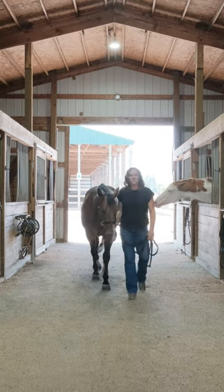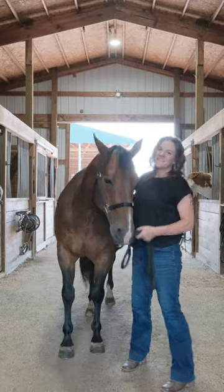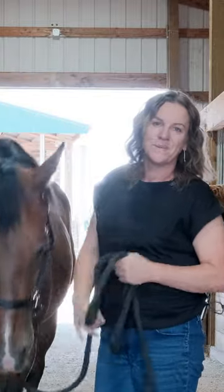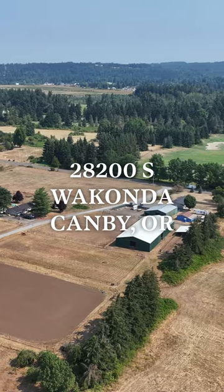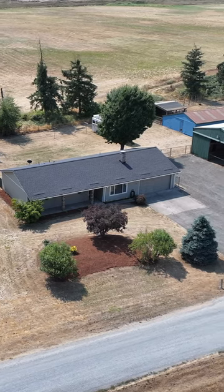Hi, I'm Jennifer Blake with Keller Williams Mid Willamette Oregon Farm and Home Brokers. This is JB and today I'm really excited to show you this great equestrian property on just under five acres at 28200 South Wakanda Way in Canby, Oregon.